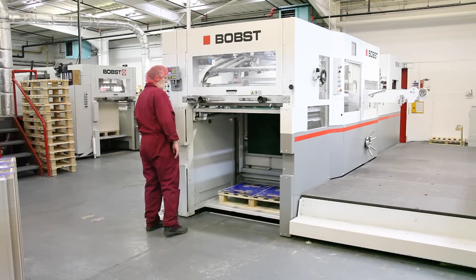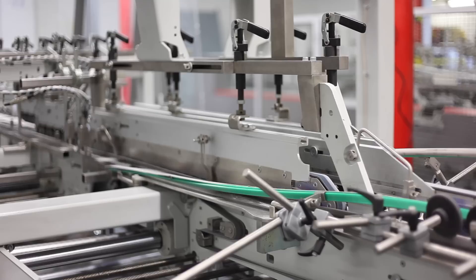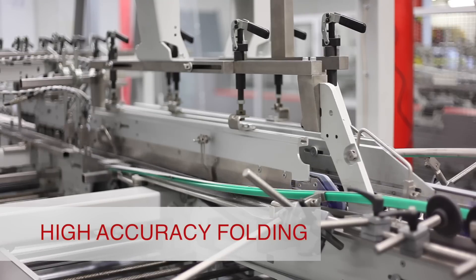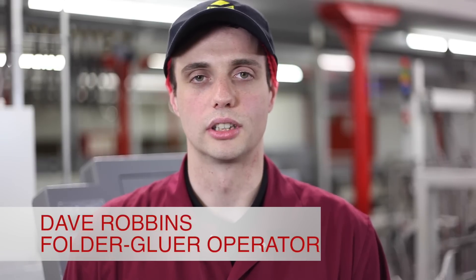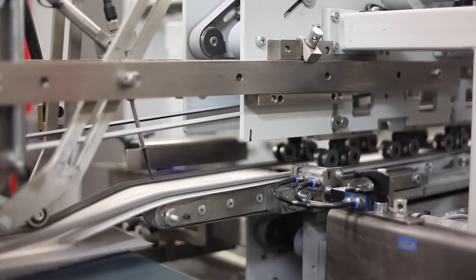Our latest acquisitions have been the addition of a Bob's Vision Cut and a Bob's Expert Fold gluing machine. These machines have been specified with the newest technology. The Expert Fold gives us very accurate folding and gluing, which gives us the best possible product for the customer.